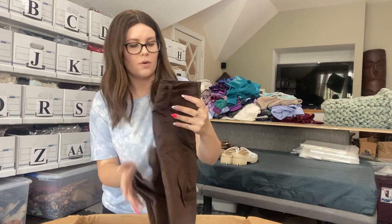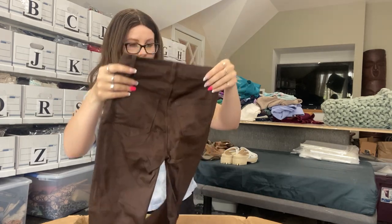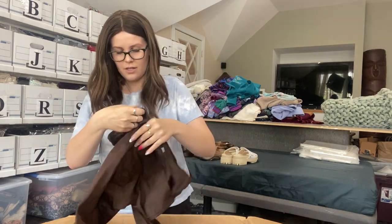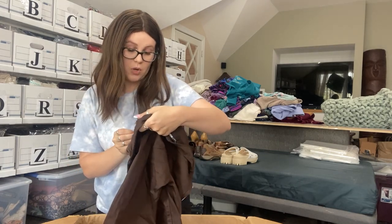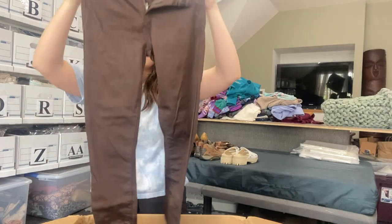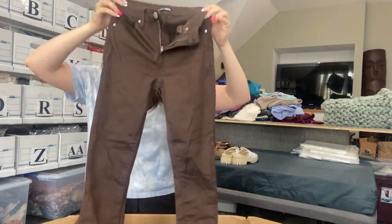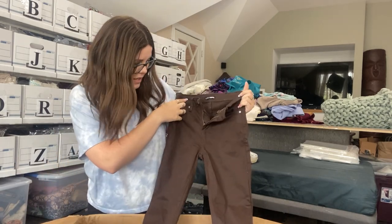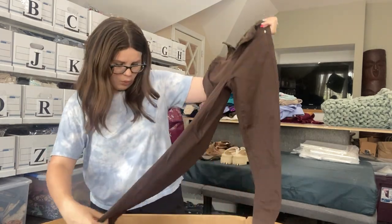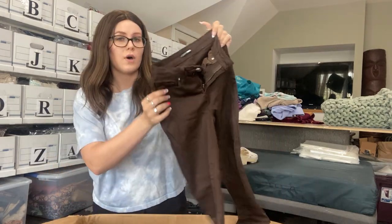We have a pair of brown jeans from Fashion Nova, size juniors three or twenty-six. Just some brown skinny jeans, very stretchy. I'm not sure if I'll be selling these — they do look a little worn. These will probably just get re-donated as well.